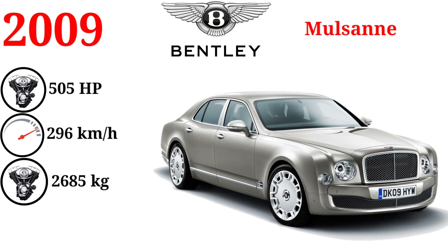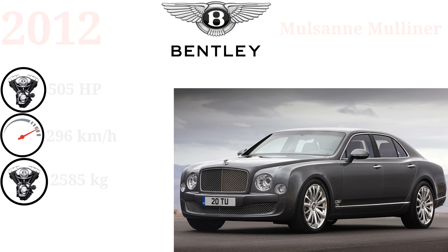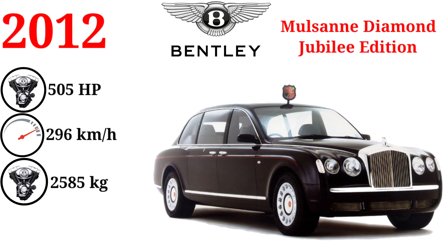The first Mulsanne produced, number 00001, was sold in 2009 at the Gooding & Company Pebble Beach auction for US $500,000. The Mulsanne Diamond Jubilee edition is a limited version of the Mulsanne commemorating Queen Elizabeth II's birthday and Diamond Jubilee.